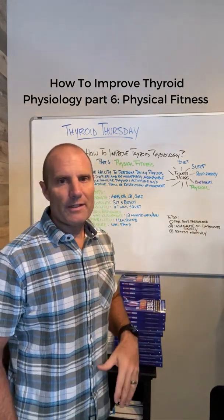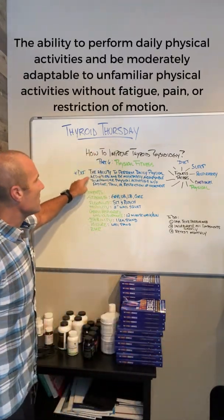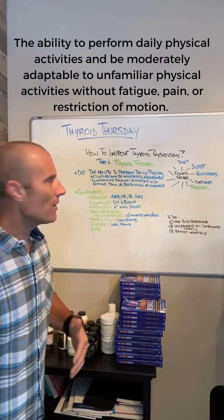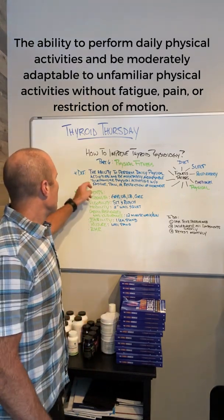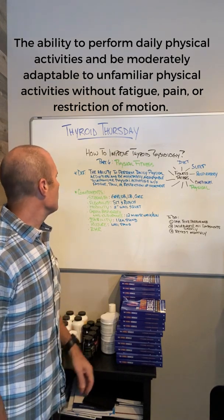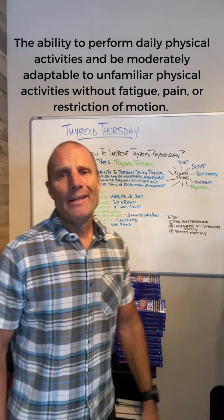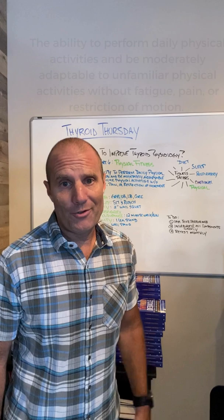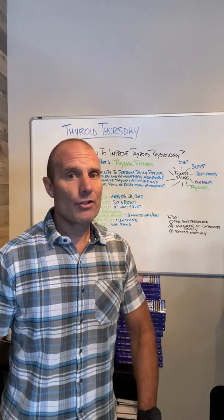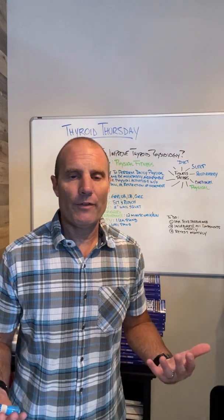So what is physical fitness? There are lots of definitions. Here's the one we give in the book: the ability to perform daily physical activities and be moderately adaptable to unfamiliar physical activities without fatigue, pain, or restriction of motion. Most of us are conditioned to do what we do every day — if we sit at a desk or if we're a construction worker, we're conditioned to that, but that doesn't necessarily mean we have a higher level of physical fitness.